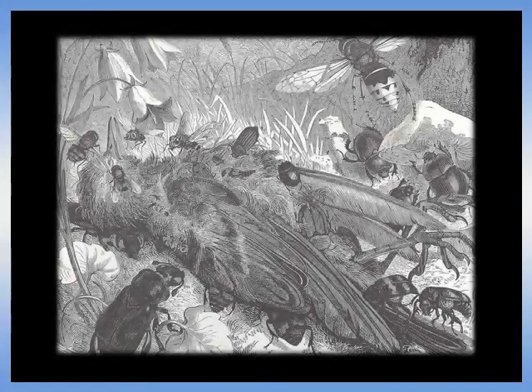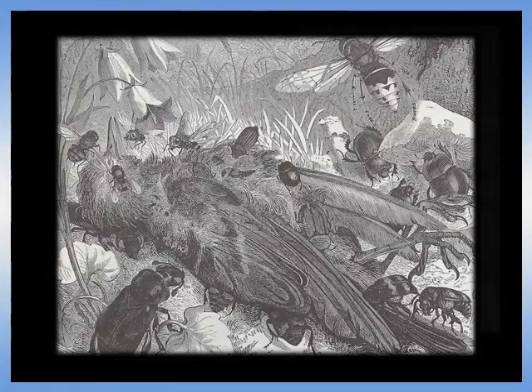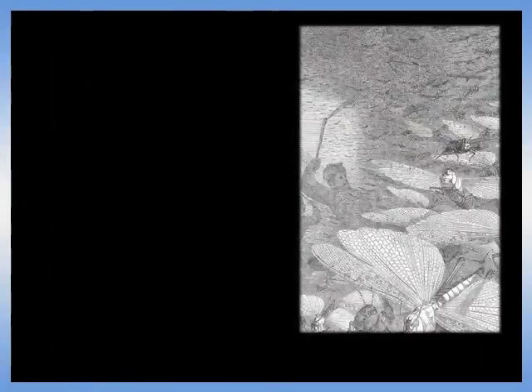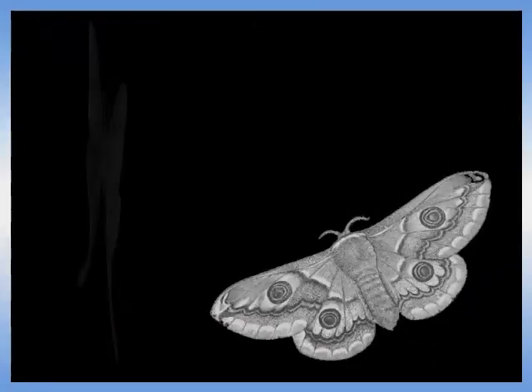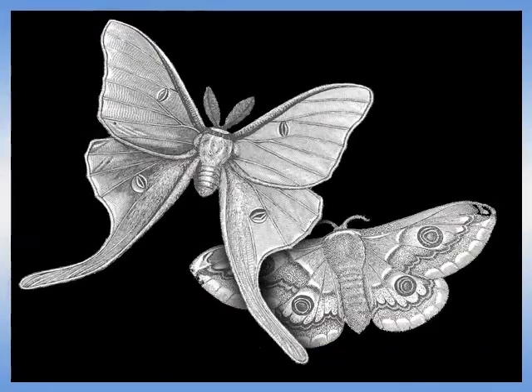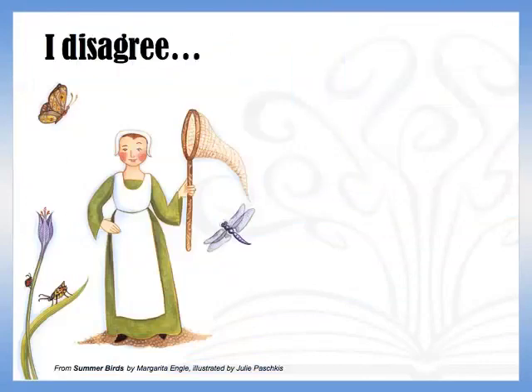In the mid-1600s, most people believed that insects came from rotting material like meat, plants, even mud. This theory of spontaneous generation dated back to ancient Greece and thrived throughout the Middle Ages, when insects were considered beasts of the devil.